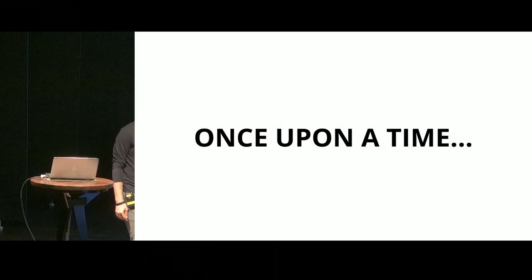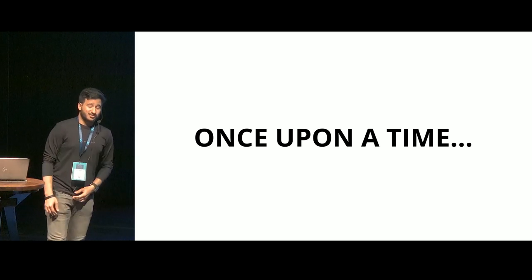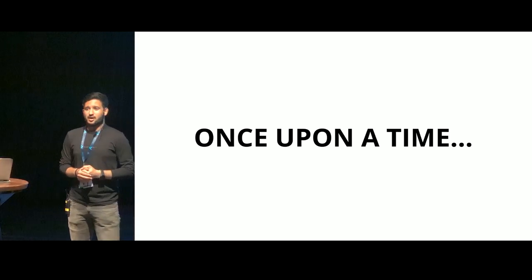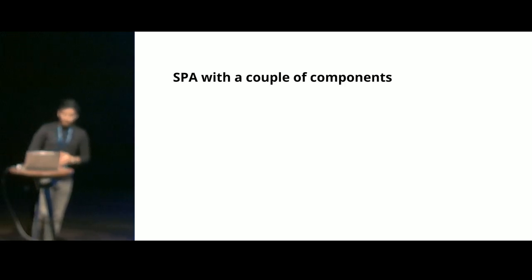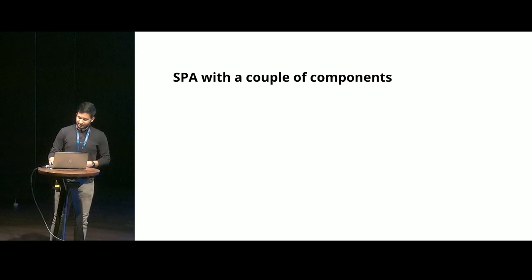Once upon a time, there was a front-end developer named Alice. She was working with a fast-paced small organization which was still growing. She was given a project to work on a front-end application. So she thought, let's start with a single page one. The journey was pretty humble — it started with a single page application, a couple of components, nothing fancy.